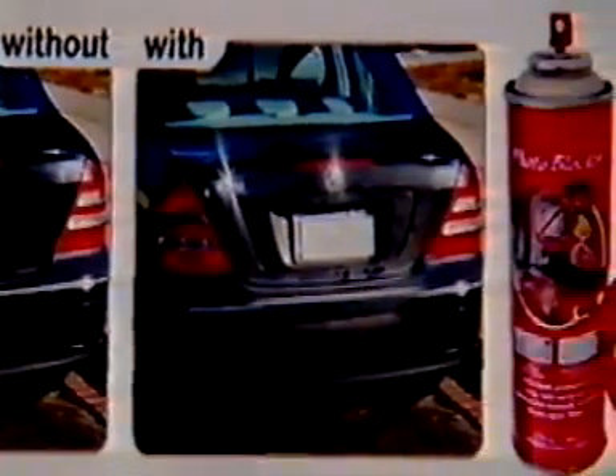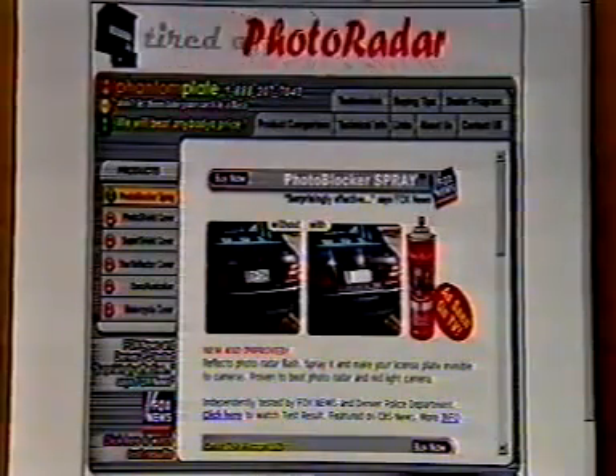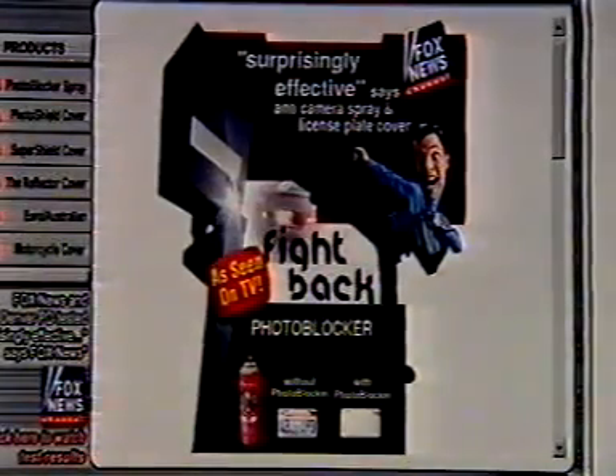Understandably, it's got traffic authorities across the globe a little anxious. The law's very clear — it's an offence to obscure a number plate. This is a number plate photographed before PhotoBlocker; this is it after being sprayed. Police throughout America, where the reflective formula is made, have tested the concoction. They want it banned. It's marketed in a way to defeat the tools that we put in place for traffic safety, and in that case I'd say it shouldn't be on the market at all.